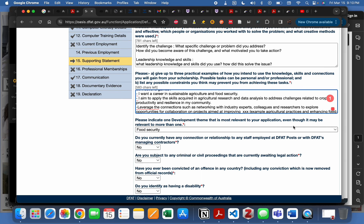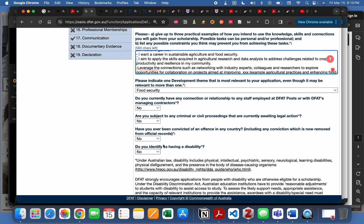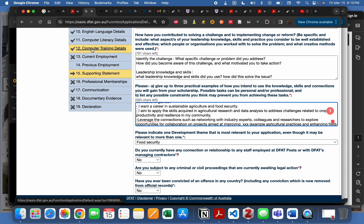Select the development theme most relevant to your application — for this example, I'm choosing food security. Then answer whether you currently have any connections or relationships relevant to your field. These sections are straightforward, so you can complete them on your own.